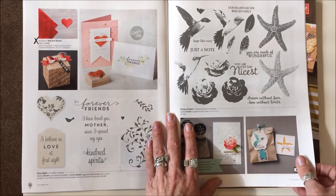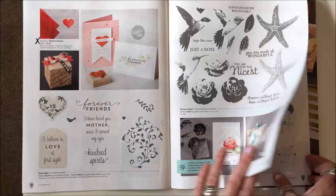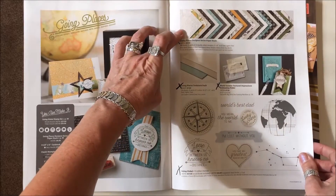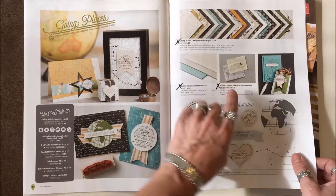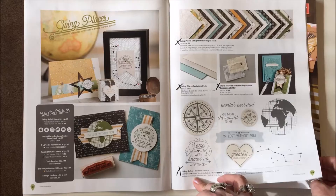On page thirty-six, we're only getting rid of the red foil sheets — both stamp sets stay. On page thirty-nine, we're getting rid of the Designer Series Paper, the Cardstock Pack, the Embossing Folder, the World Traveler Textured Impressions Embossing Folder, and the Going Global stamp set.